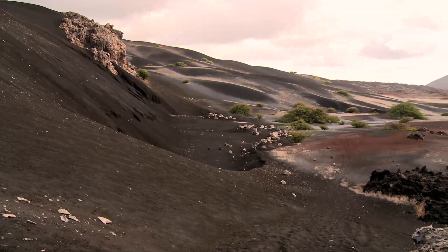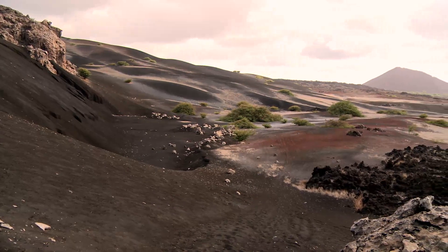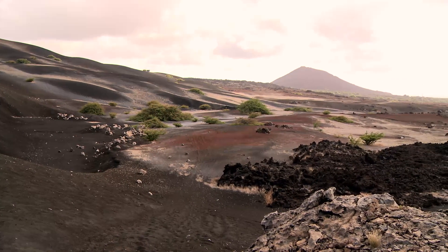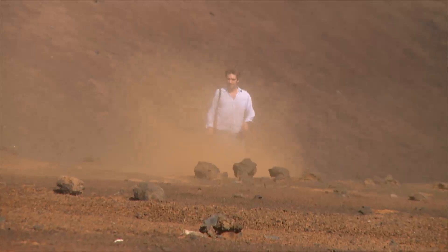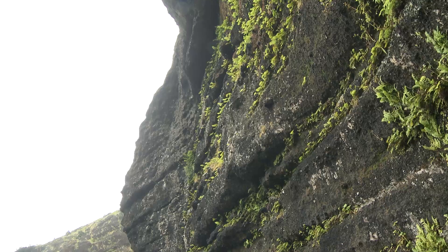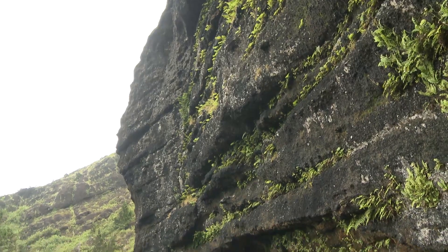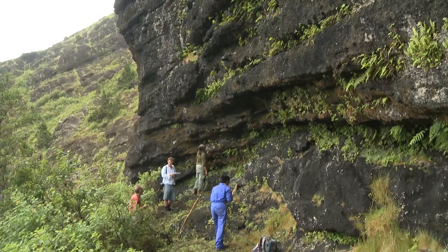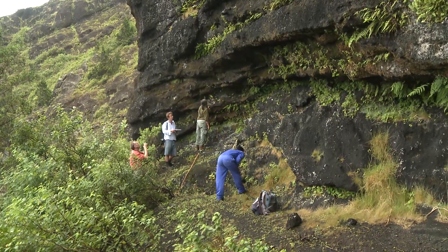Ascension Island, in the centre of the Atlantic, is relatively young, erupting from the sea only a million years ago. In places it is still barren. But it has been colonised naturally by ferns, whose tiny spores can blow on the wind across thousands of miles of ocean.